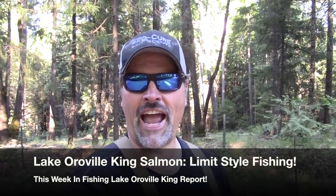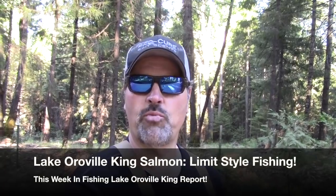Howdy folks, Kel Kellogg here. Lucy and I are out on the trail today and it is time for another This Week in Fishing Hot Bite report.